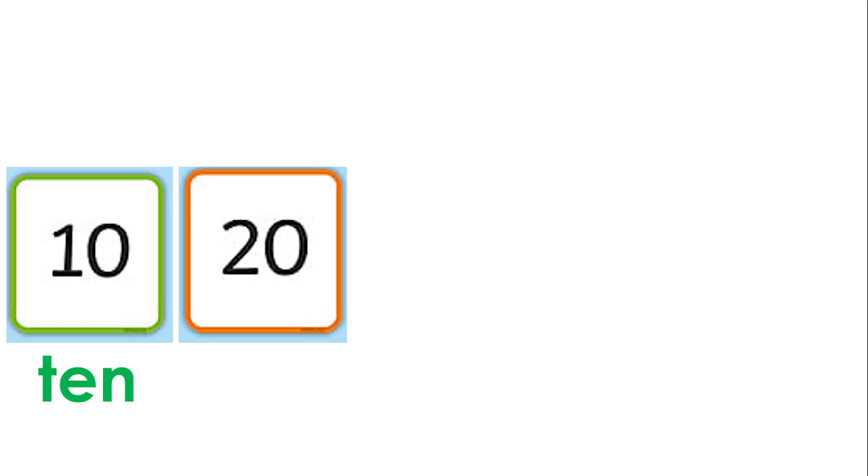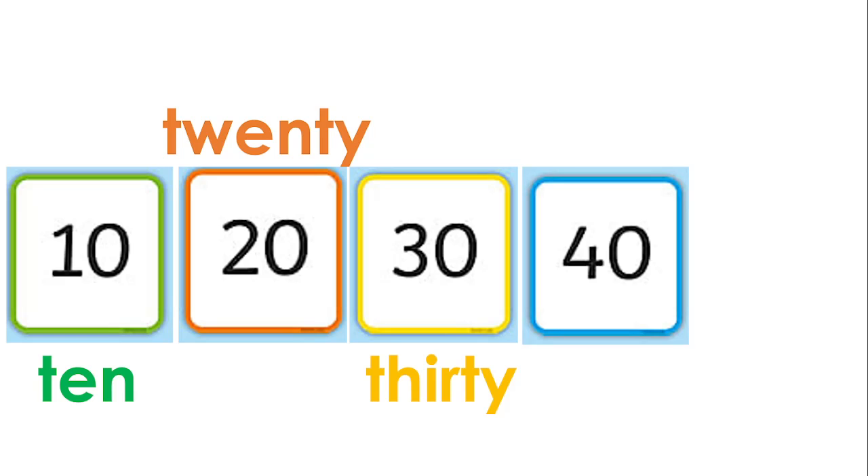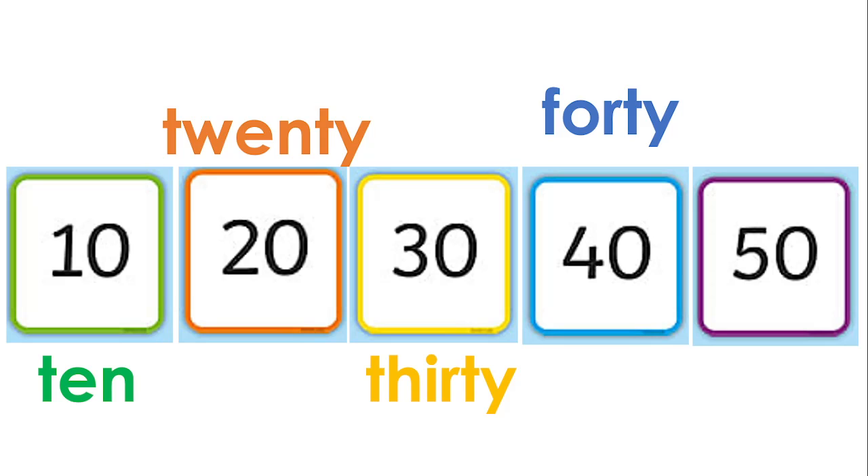Ten — T-E-N, ten. Then what's the next ten after ten? Twenty — T-W-E-N-T-Y, twenty. Then thirty — T-H-I-R-T-Y, thirty. What comes after thirty? Forty — we're counting in tens, so it's not 31, it's 40. F-O-R-T-Y, forty. And finally, fifty — F-I-F-T-Y, fifty.